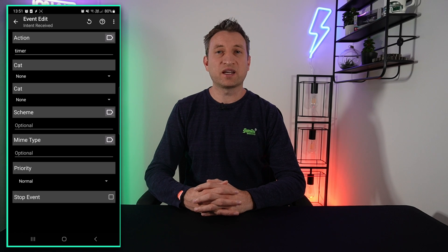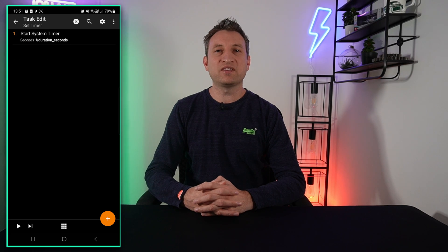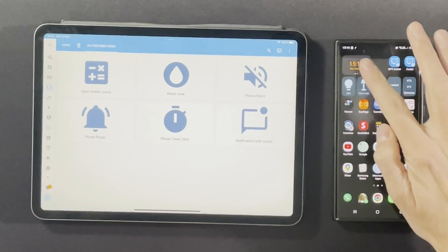The final thing I want to talk about opens up almost an infinite amount of phone automations, and that is the ability to send broadcast intents from Home Assistant to your phone. Intents are pieces of data sent from one app on your phone to another. Apps designed to receive intents can process that data and do something with it. I use an app called Tasker on my phone — it's great for automating almost anything, and it can receive broadcast intents. So you can set up an automation in Home Assistant which sends an intent, and then Tasker will pick up that intent and run a Tasker profile — which can do all sorts of things, like creating a timer, an alarm, or even sending an SMS message.